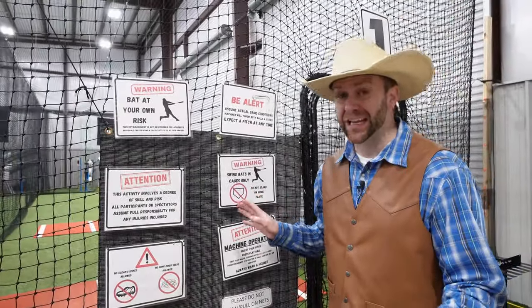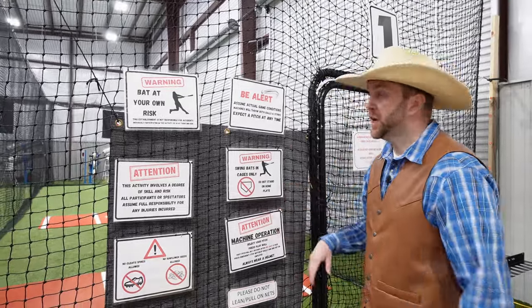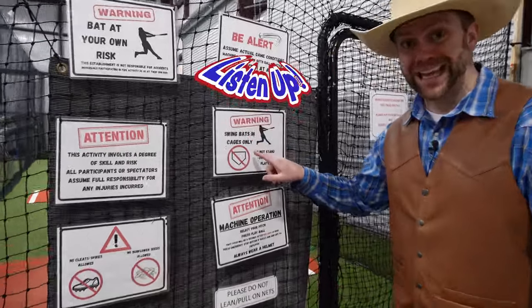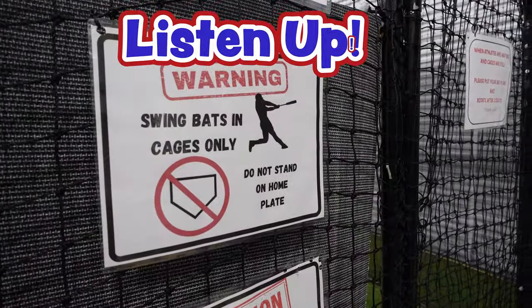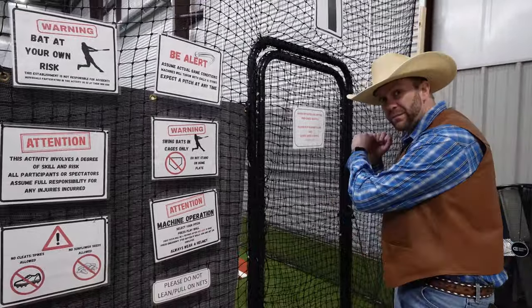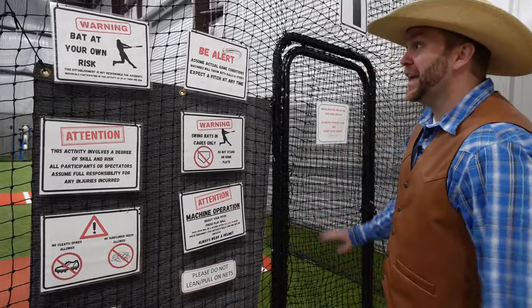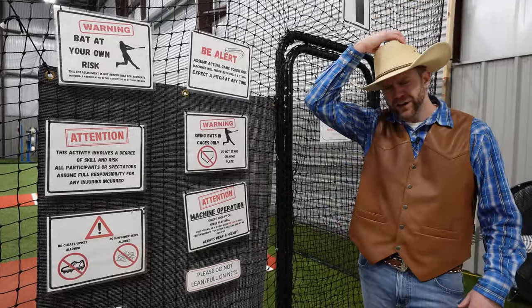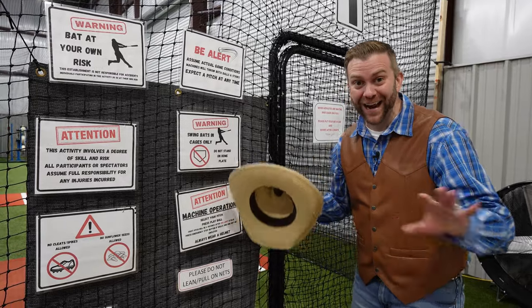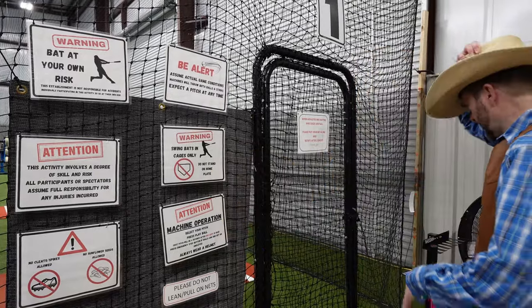When you go to a batting cage, I want everybody to have a great time, but also be safe. That's why they have these warnings out here. One of the rules is you only swing bats in cages. There are going to be a lot of people standing outside the cage getting ready for their turn, and you wouldn't want to swing a bat out here because it's not safe. And of course, you need to wear a helmet on your head. I'm not going to be able to wear my cowboy hat.